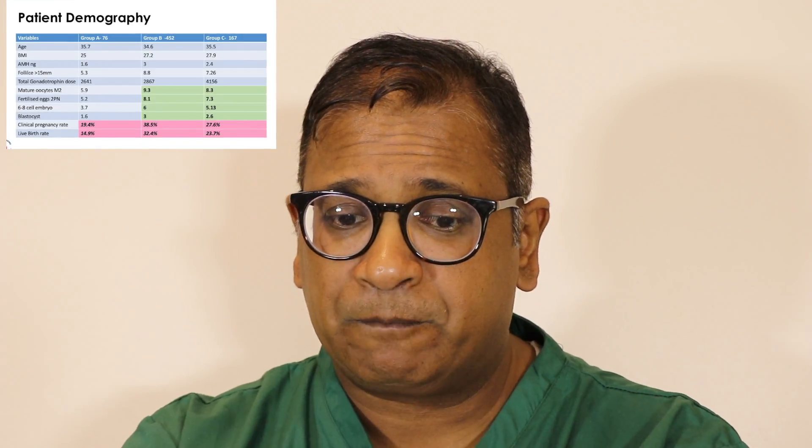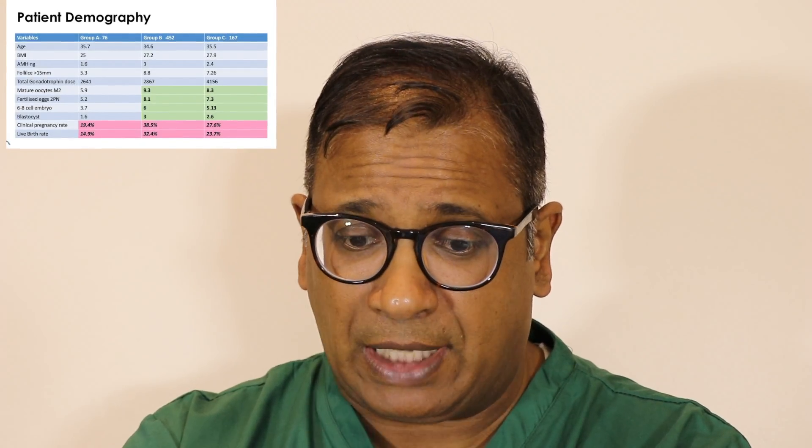Where did you see the best outcome? The best outcome was in Group B. In Group B, which was 9 to 11 days of stimulation, you saw the highest number of oocytes, highest number of blastocysts, and a live birth rate which was the highest. Group C came closer to it.